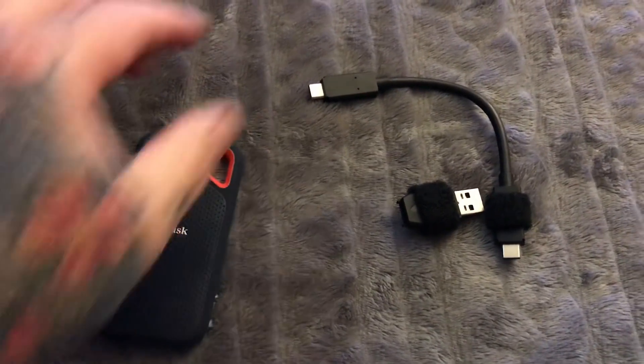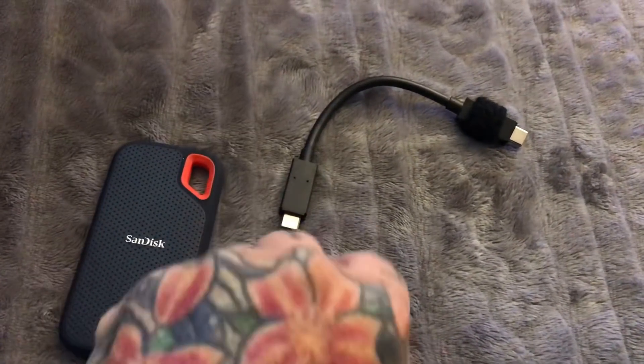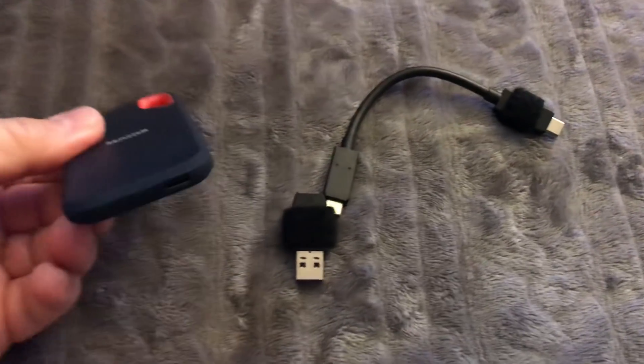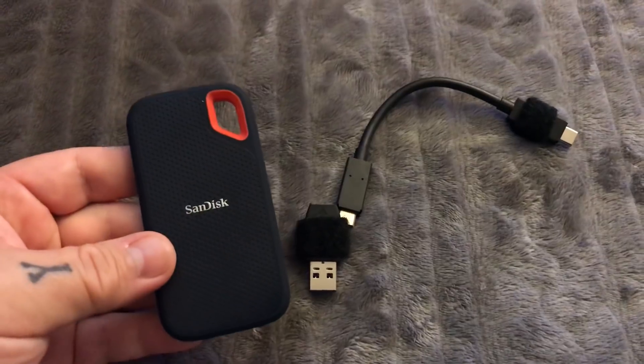It comes with a USB-C cable and also a USB-2 connector that fits right on the end, so it's backwards compatible. This is it — I got a couple of these, and this is what everybody should pack around with their computer.